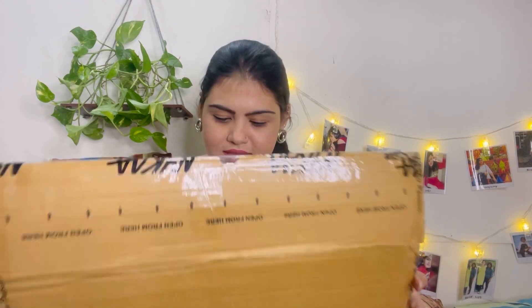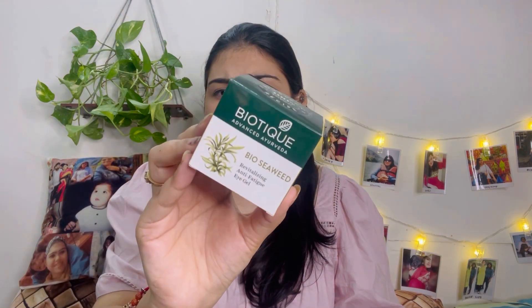Let's dive straight into the big box because it's quite heavy. Let's open this. So I've already unpacked everything, and I'll show you what I've ordered. First up is the Biotique Bio C Weed Revitalizing Anti-Fatigue Eye Gel. It's an under-eye gel. I have trouble sleeping — my sleep keeps breaking at night and in the morning I feel sleepy, so my eyes have been irritated, which is why I ordered this.